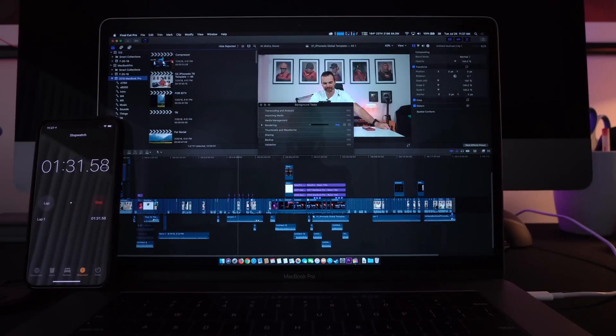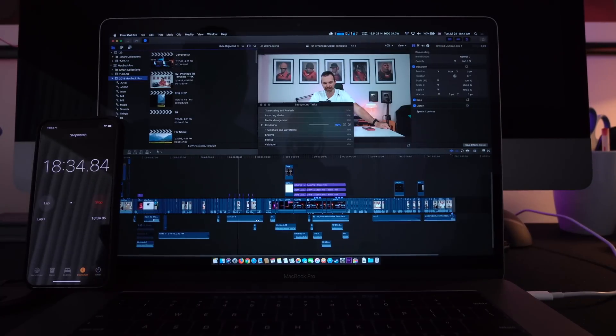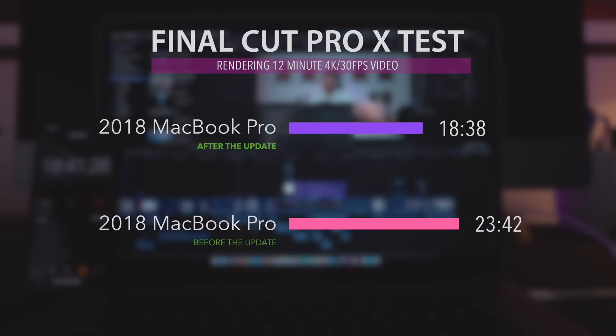I rendered a 12-minute, 4K, 100 Mbps, 30 frames per second video on Final Cut Pro X. Before the update, the 2018 MacBook Pro finished this task in 23 minutes and 42 seconds. After the update, 18 minutes and 38 seconds — 5 minutes and 18 seconds faster.